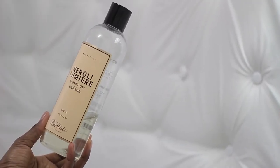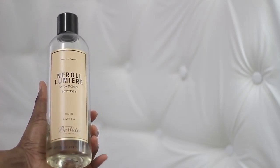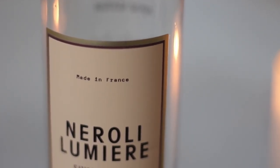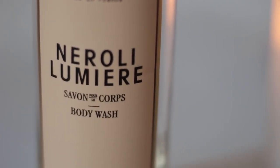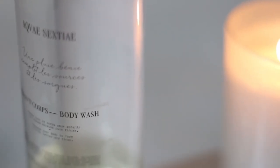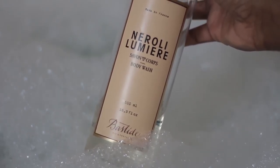Now, while I'm in the bathtub, the body wash I'm going to be using is the Neroli Lumiere by Bastide. Not sure if I pronounced that right, but this was given to me to try out from the brand. Absolutely fell in love with it. As you guys can see, there's little to none left in the bottle. I absolutely love the way this thing smells — it's kind of like a floral, lavendery, very soft scent.